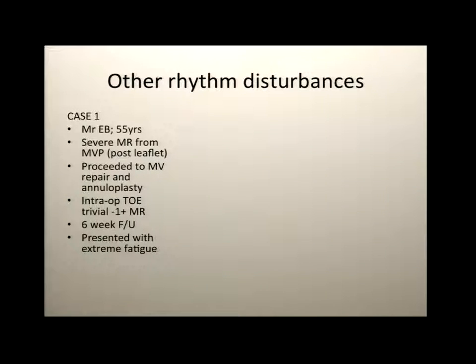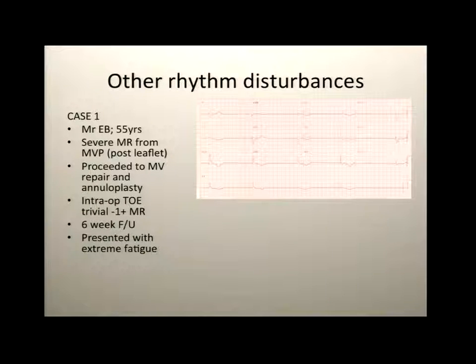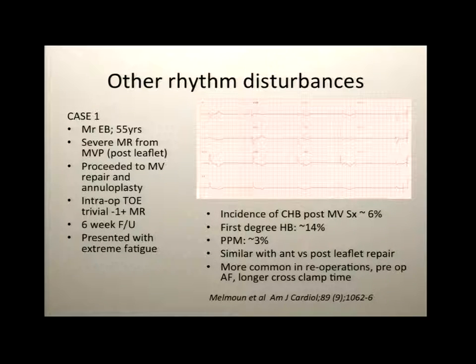Regarding other rhythm disturbances, here is a brief case: a 55-year-old gentleman with severe mitral regurgitation from posterior leaflet prolapse who proceeded to mitral valve repair and annuloplasty. The intraoperative report said trivial to one-plus MR — everything went well. But at six-week follow-up he said he felt much worse than when his valve was leaking. His pulse was 40, and his ECG showed complete heart block. The literature reports complete heart block with use of pacemakers in up to 3%, seemingly more common in reoperations or those with preoperative atrial fibrillation.